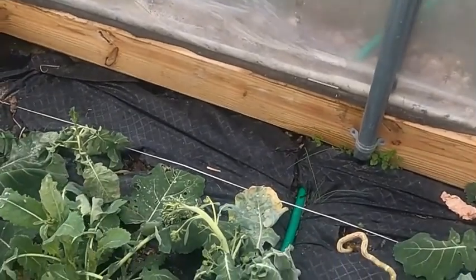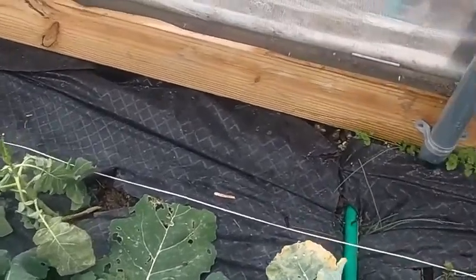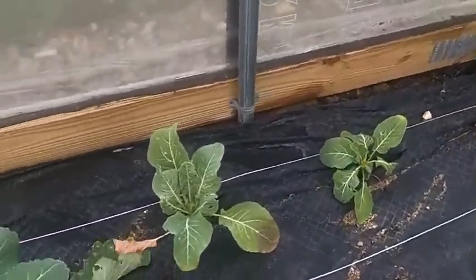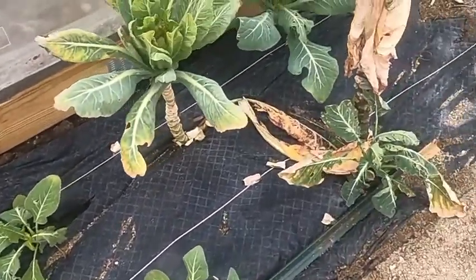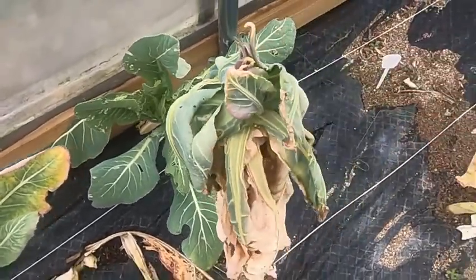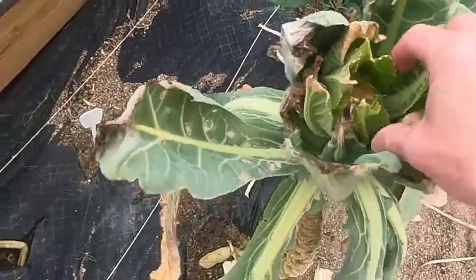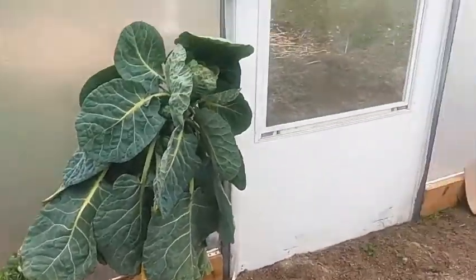Some of the broccoli is laying down — that's done, I should pick that. This cabbage looks okay, it's got a little bit of damage but it's all right. These are the old cauliflower that I really didn't expect to do anything — I was just kind of leaving them grow just to see. This one's actually got a little head on it. The Brussels sprouts look like they did well, so I have no problem with those.